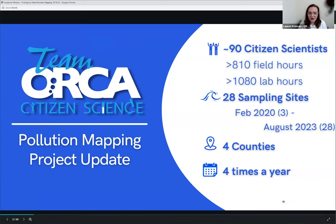So for this project, our pollution mapping citizen science project, the way that it works is we have teams of volunteers who adopt a sampling site along the Indian River Lagoon. That team of volunteers goes out every quarter and samples the same site. They collect field samples, take stuff back to the lab and perform lab analysis. These are all the same tests and collections that the scientists at ORCA also do.